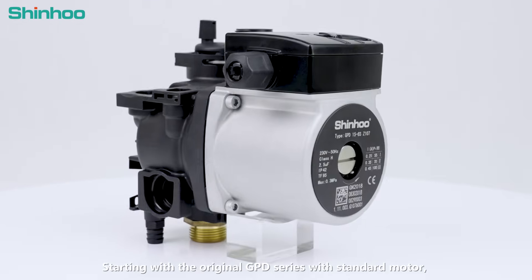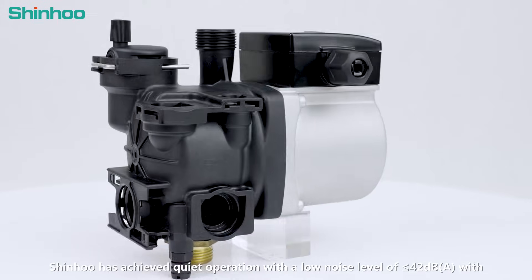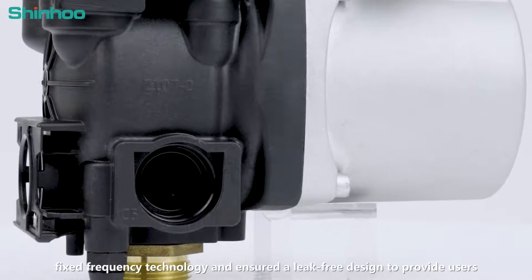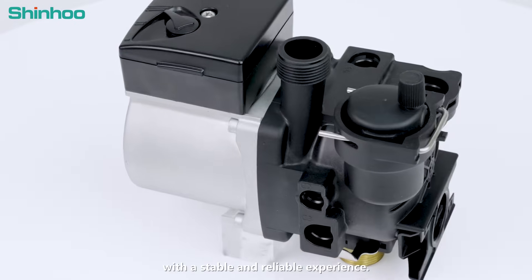Starting with the original GPD series with standard motor, Shin-Hu has achieved quiet operation with a low noise level of 4dB with fixed frequency technology and ensured a leak-free design to provide users with a stable and reliable experience.